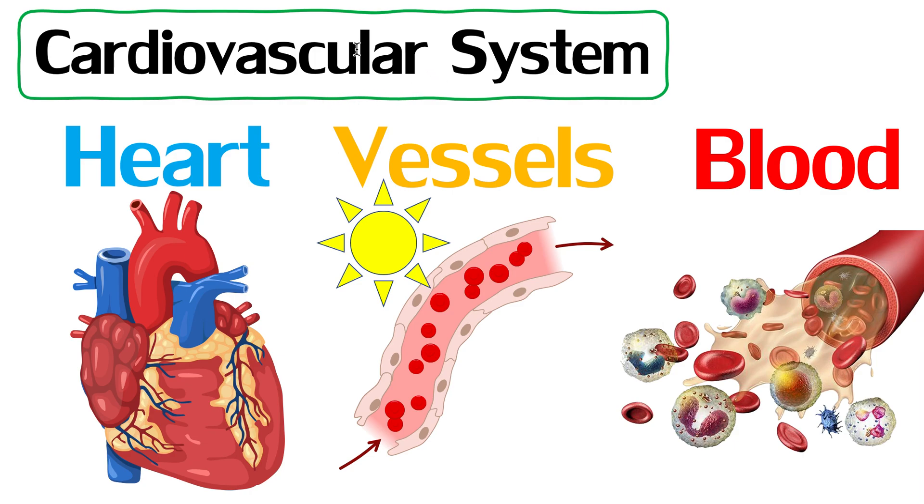The cardiovascular system is very important in this video because this system is responsible for moving everything where it needs to go inside our body. We can break the word down: cardio refers to the heart, and vascular refers to our vessels — all the pipes inside our body. Inside these vessels we have blood: red blood cells, white blood cells, nutrients, oxygen, carbon dioxide — many things dissolved in our blood. The combination of these three things makes up our cardiovascular system, which is responsible for transport.